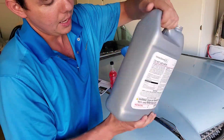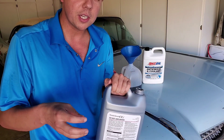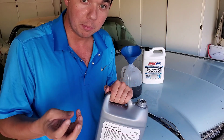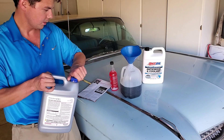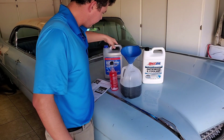When it doesn't freeze, it doesn't allow it to break your block. If you were to put water inside your motor block and it froze, it could actually crack the metal block — the aluminum block, in the case of a Honda. So we got half a bottle of our genuine Honda fluid. We got this for 20 bucks at the Honda store.